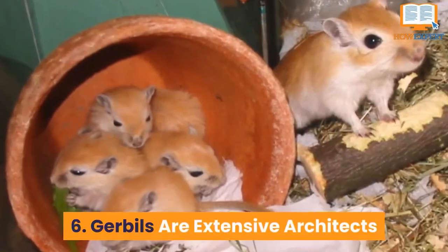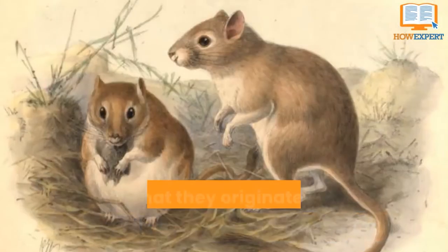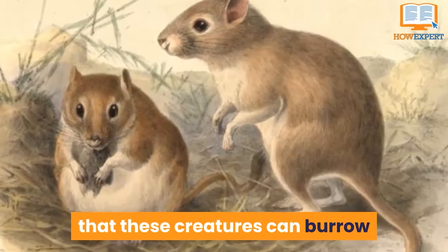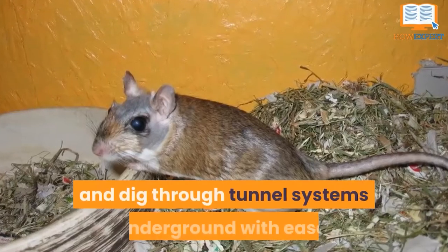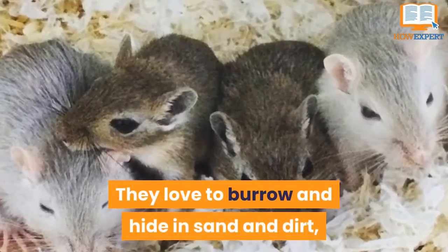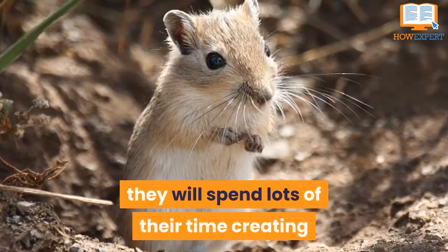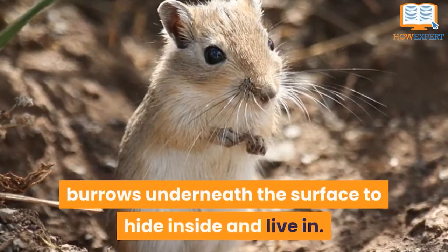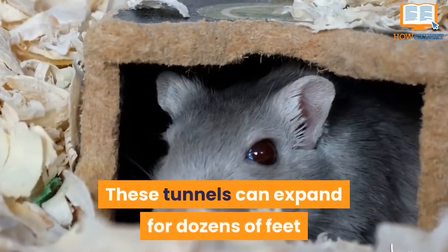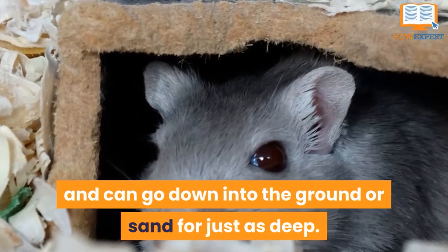Number 6: Gerbils Are Extensive Architects. Being that they originated in the deserts, it only makes sense that these creatures can burrow and dig through tunnel systems underground with ease. They love to burrow and hide in sand and dirt, and if you have one caged in bedding, they will spend lots of their time creating burrows underneath the surface to hide inside and live in. These tunnels can expand for dozens of feet and can go down into the ground or sand just as deep.